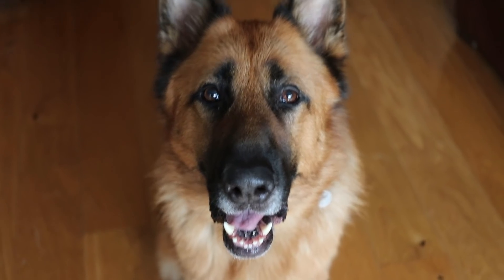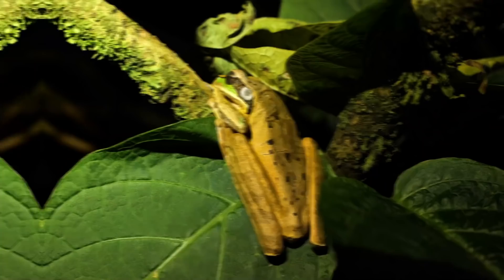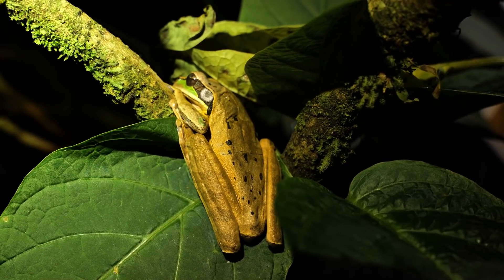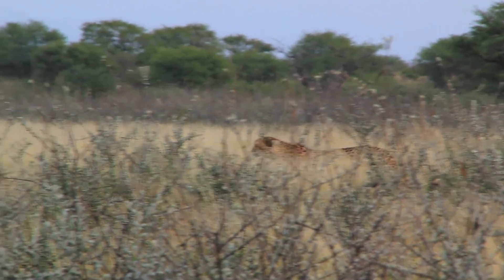Hello everyone, I hope you're doing well and of course Arnie does too. On this planet there are plenty of animals that have impressive camouflage. This camouflage can be used both for defense and attack, as it can help the animal hide from predators and it also helps other animals sneak up on their prey.